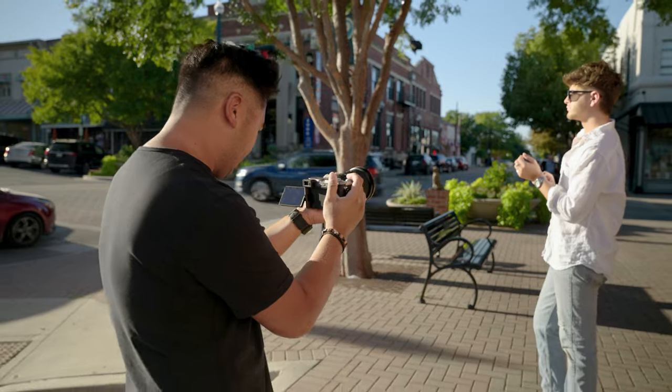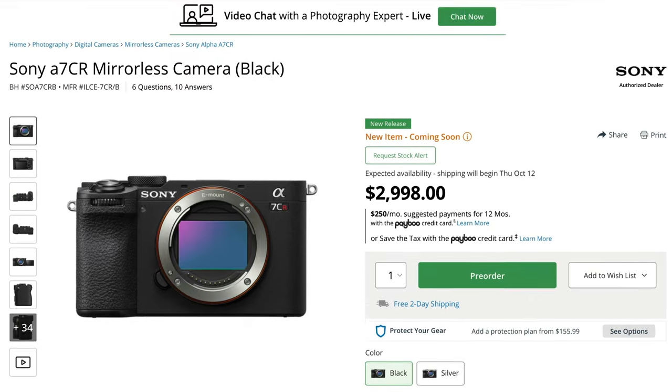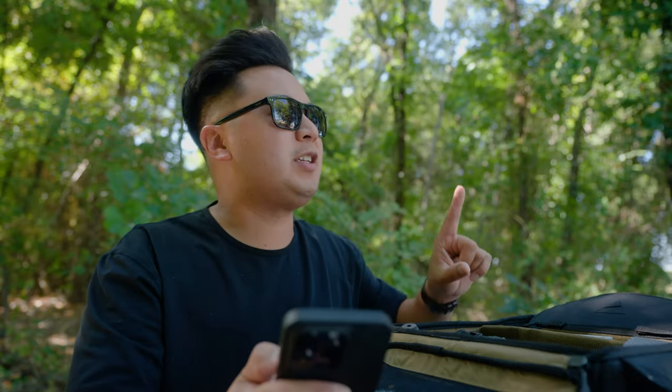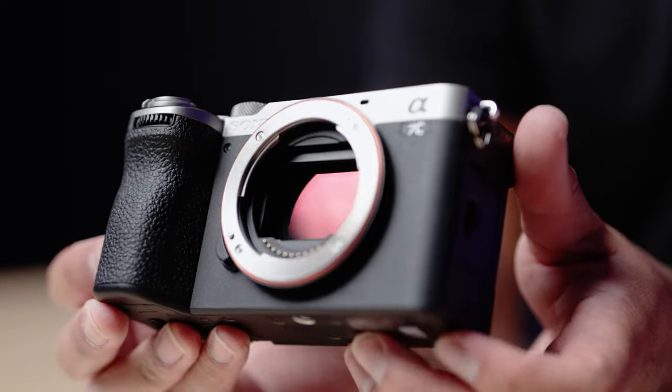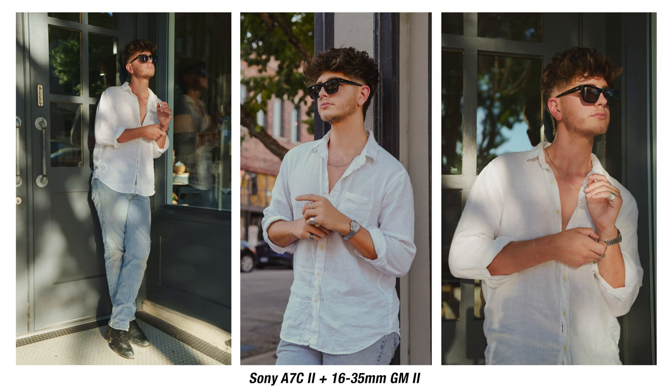Now let's talk about the pros and cons of the A7C Mark II. The A7C II is the cheaper option — it's going to cost you $2,199 US dollars, where the A7CR is going to cost you $3,000. The A7C II has a 33 megapixel sensor, the same exact sensor as the A7 IV, which results in really high quality, high resolution photos. I feel like 33 megapixels is just the right size — 61 megapixel photos can take up a lot of space on the hard drive.